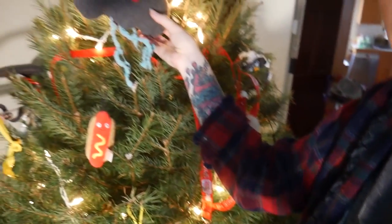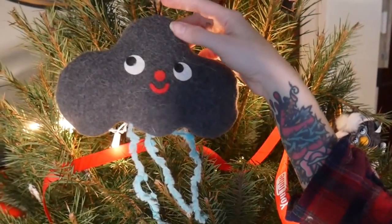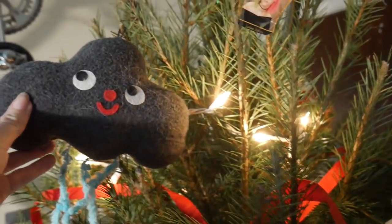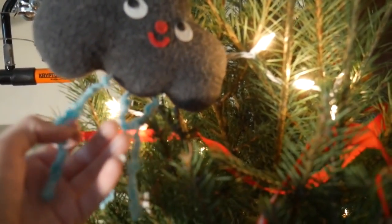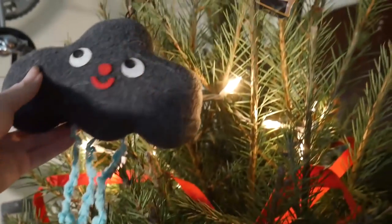Up here I also have another Heidi Kenny situation. I don't know if I bought this one at a craft fair or if I got this in Plush of the Month, but it also has a little elastic top. No matter where he is, the cats just find him and play with these little pieces of fabric. So I think he's cute on the tree.